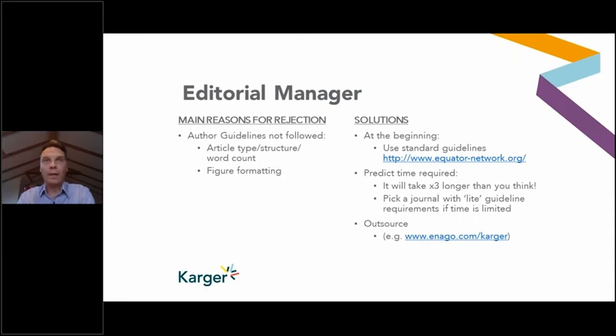The ways to avoid this problem: first, use standard reporting guidelines for each article type. The EQUATOR network has about 450 guidelines, but the main ones are CONSORT for randomized control trials, STROBE for observational studies, STARD for diagnostic accuracy, and CARE for case reports. These have checklists and structures which, when writing an article, are incredibly helpful and are generally accepted by most journals.